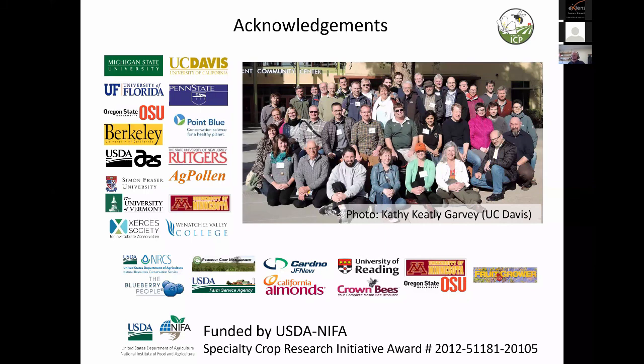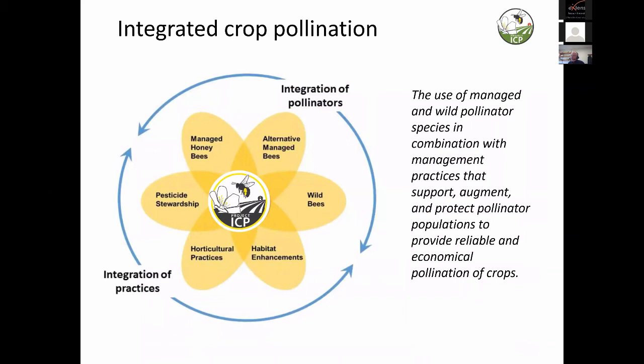I first want to acknowledge that I've been really grateful to be part of this team — the Integrated Crop Pollinator Project, from a Specialty Crop Research Initiative Award, a NIFA Award. There are many participants from all over the country, many with expertise in working with cucurbits. We're defining Integrated Crop Pollination as the use of managed and wild pollinator species in combination with management practices that support, augment, and protect pollinator populations to provide reliable and economic pollination.